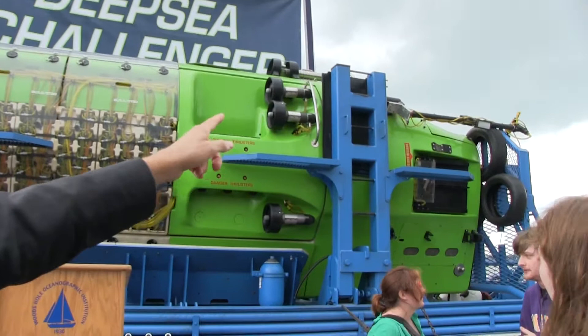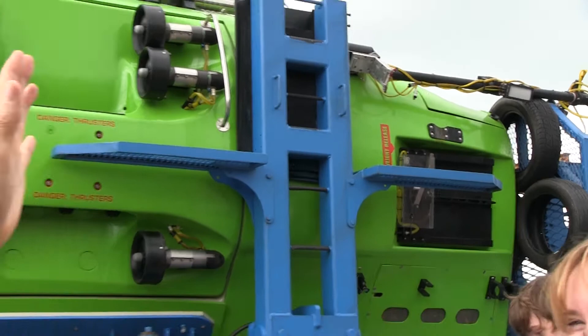So that's the lower pod. The end there where the high-tech rubber tires are — that we use to slam the 12-ton sub into the cradle when we brought it back on the ship — that would be the part that touched the seafloor. So visualize that's the bottom, that's the top.